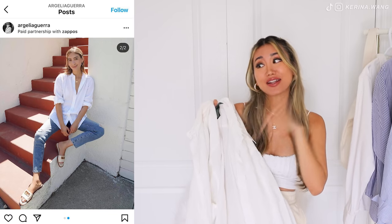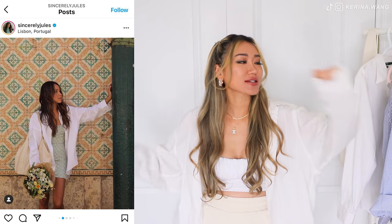I just checked on ThredUP's site and they have tons and tons of options and colors for these button-down shirts. Go crazy! Something about this outfit is just so, so luxurious. It makes me feel like I'm on a yacht — more of an imaginary yacht.